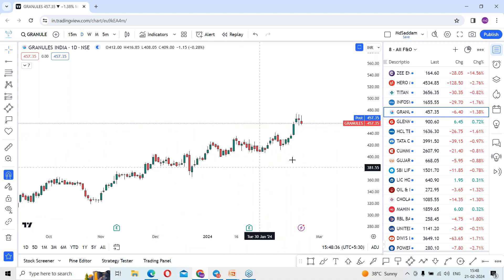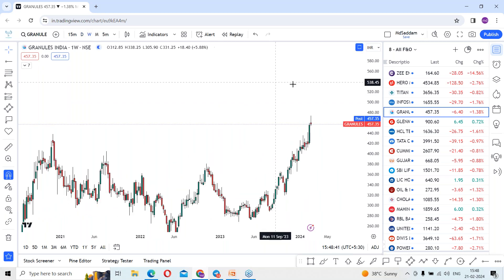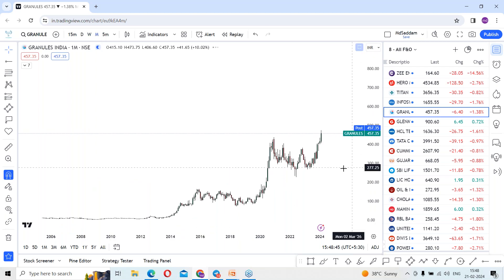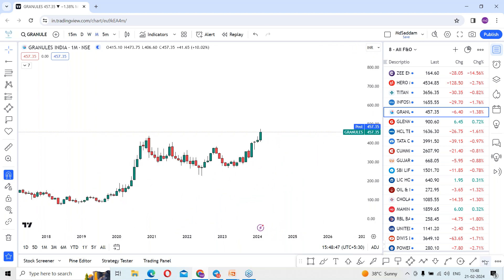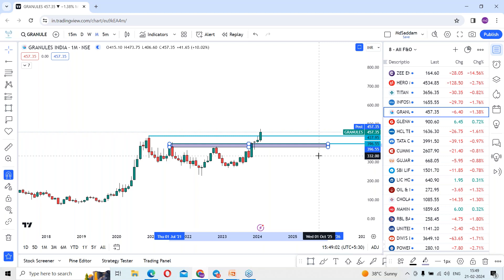Let me go to the weekly time frame and also the monthly time frame. As per the monthly frame, previously you can see the stock made a high around 437.95 levels and then made a low, bounced back, and got a rejection around that same area. So this area is where the stock has been rejected a couple of times.